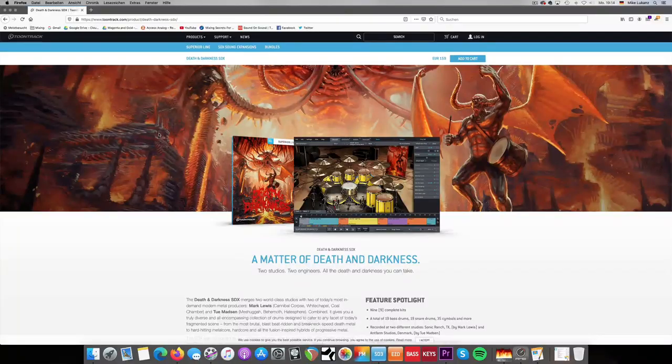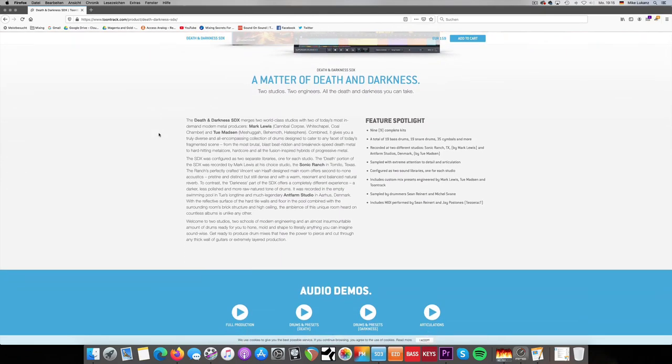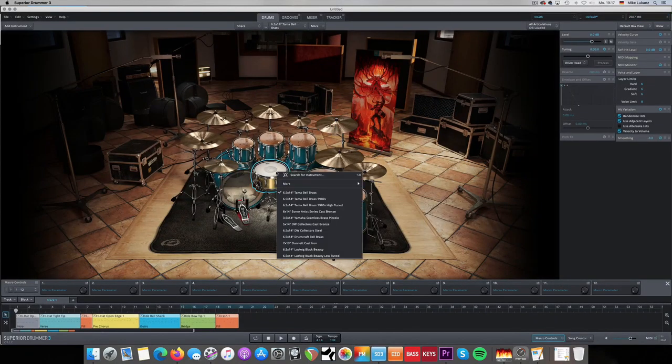And finally, coming in at number one — I think you guessed it — it's the Death and Darkness SDX. The name for me is still probably the most misleading product name Toontrack ever gave. It was kind of their anniversary product in 2019 when they celebrated their 20th anniversary. It's called Death and Darkness, but for me, hands down, it's my new default core library. It comes with two different libraries — Death and Darkness — recorded in two different rooms. The Death library is my new go-to. I start almost every project with that, loading up the Yamaha Recording Custom, the Ludwig Black Beauty, and some Meinl Byzance cymbals.